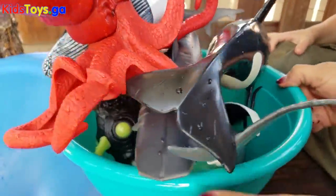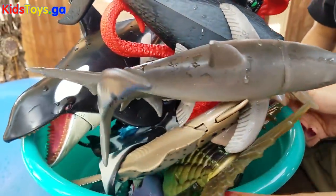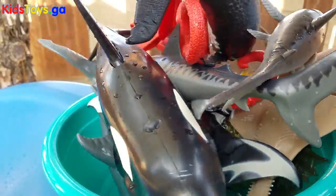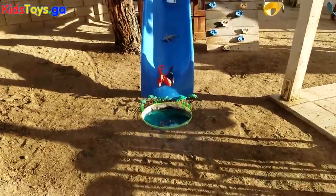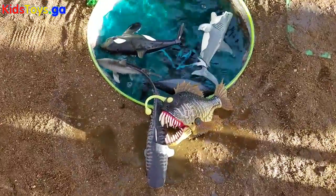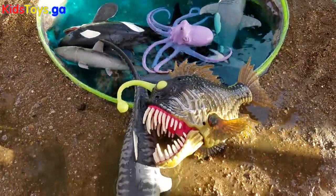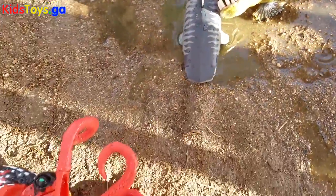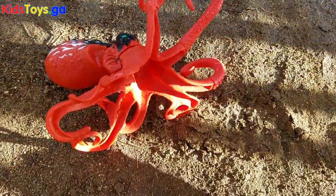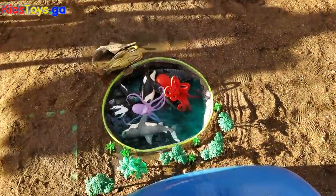Now it's time to slide them all together. Let's go more together. Oh nice!